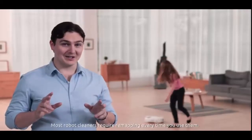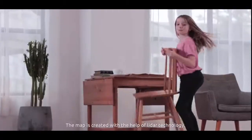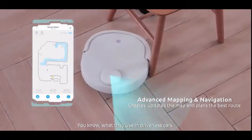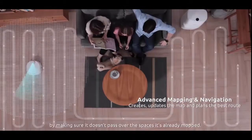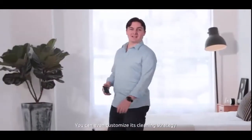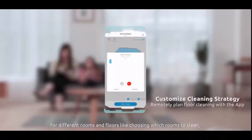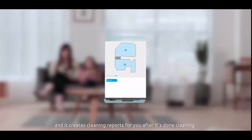Most robot cleaners require remapping every time you use them, but Narwhal's home layout map can be used repeatedly once created. The map is created with the help of LiDAR technology — what they use in driverless cars. Narwhal also avoids secondary contamination by making sure it doesn't pass over spaces it's already mopped. You can even customize its cleaning strategy for different rooms and floors, like choosing which rooms to clean, in which order, how many times to clean, the type of floor, and it creates cleaning reports for you after it's done.